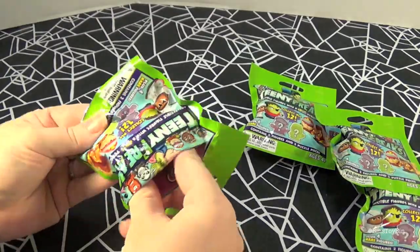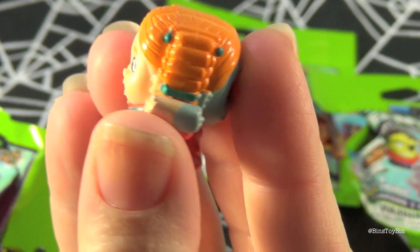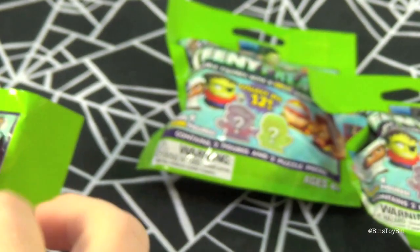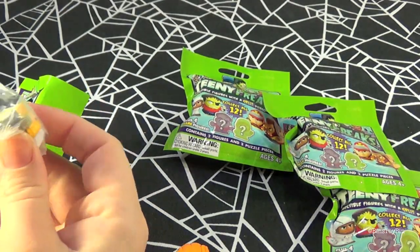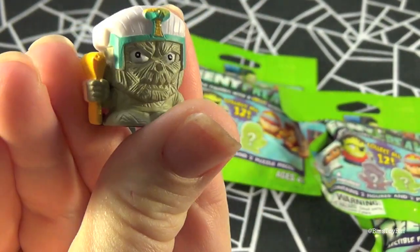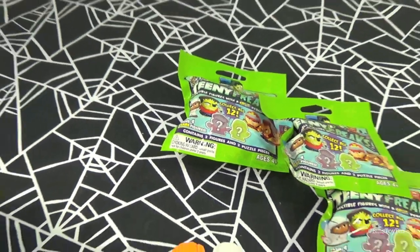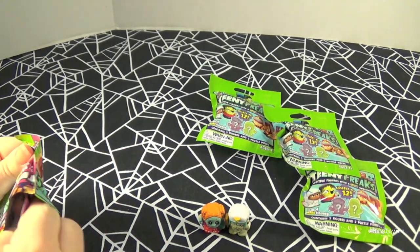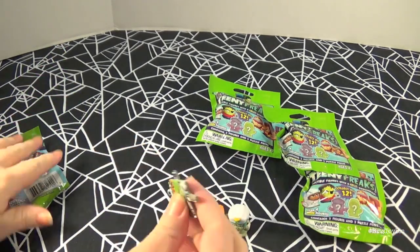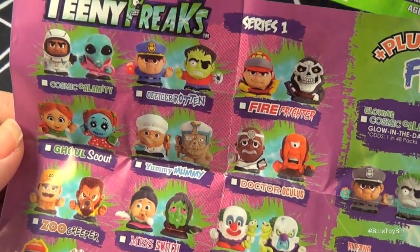Opening up the first bag — first up is this little girl, but if you flip her around... Next up is this chef, and what does the chef look like if you get on his bad side? Like a mummy! Let's take a look at the insert that also comes in the bag. My puzzle pieces — so I got Ghoul Scout and Yummy Mummy.